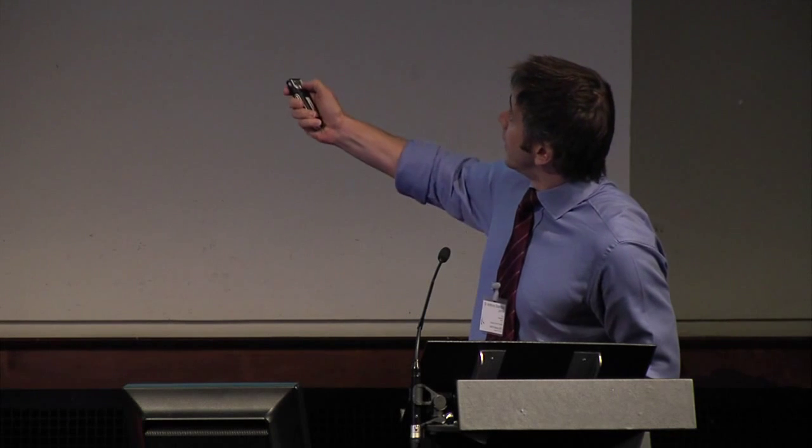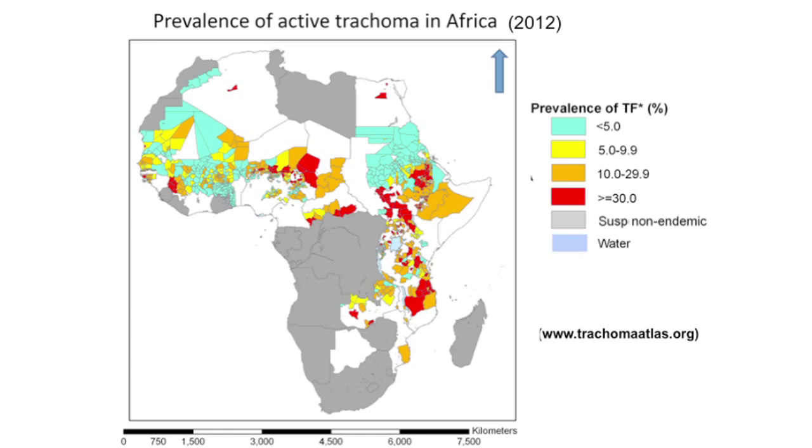At the beginning of 2012, this was the map of trachoma in Africa. The areas coloured orange or red have a TF prevalence in one- to nine-year-olds of more than 10%. There is quite a lot of white real estate — places where we suspected trachoma was endemic but did not know the prevalence.